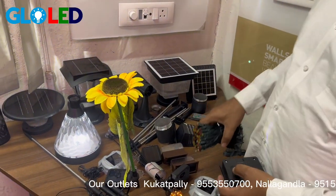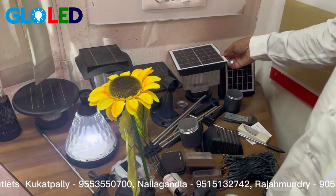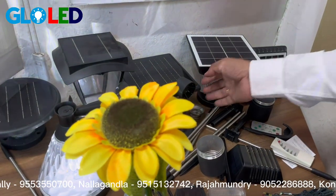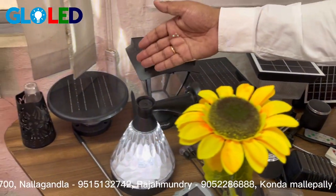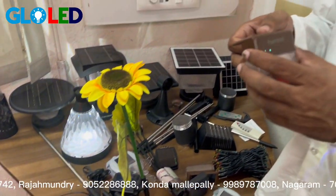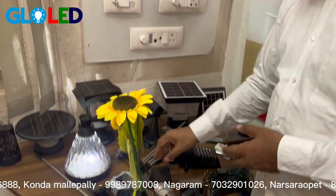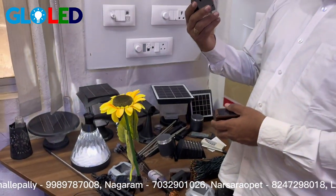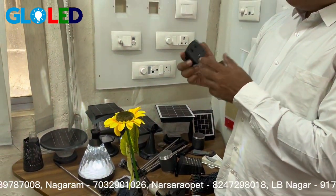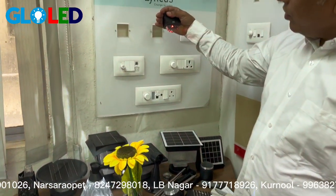So here we have other models also. This is the gate light, this is another gate light, this is another model, and we have another model, and we have a round model. And we also have this elevation light — we can keep the elevation light. We have different other elevation light models, and in the evening it will glow automatically.